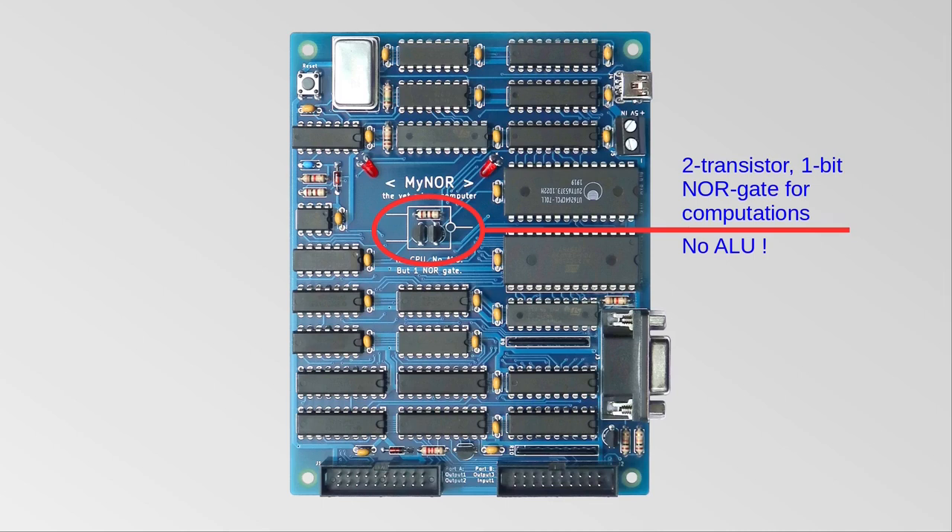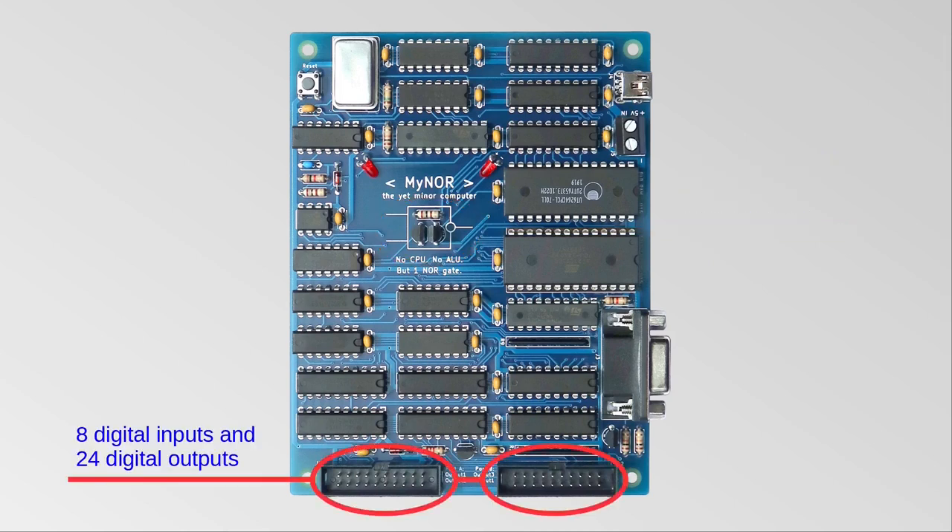This is very slow, but still fast enough for most use cases, as we'll see later. The board has two I/O connectors, which provide 8 digital inputs and 24 digital outputs.